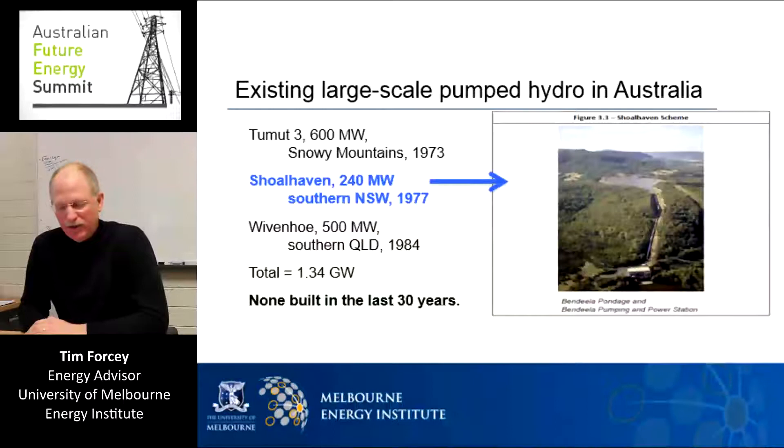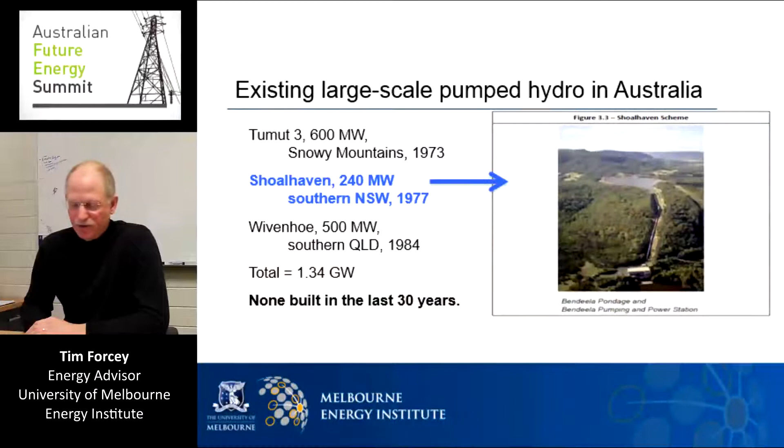In Australia, there are three large-scale pumped hydro facilities already. Toomit in the Snowy Mountains is our largest at 600 megawatts. Shoalhaven, shown here in this slide, also in New South Wales, and Wivenhoe in Queensland. Decades ago in Australia and elsewhere, it was found that pumped hydro could also add flexibility to electricity supply systems dominated by coal. As done at these three Australian facilities, pumped hydro is often integrated with conventional hydro, making the profitability of these conventional hydro facilities less constrained by droughts or irrigation demands.